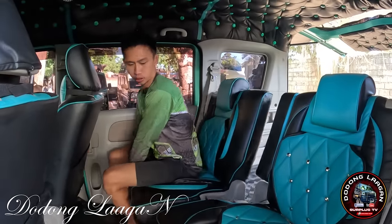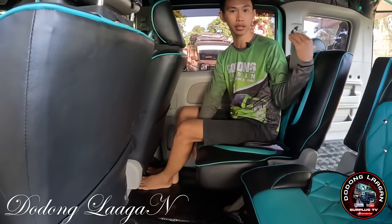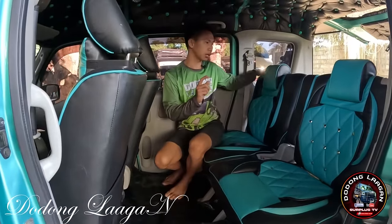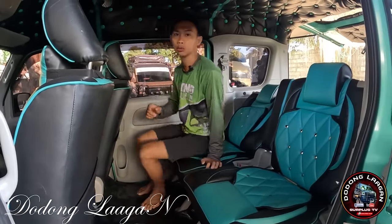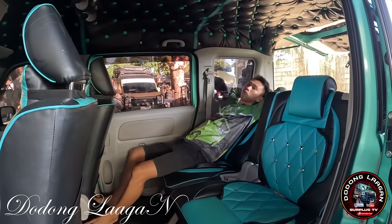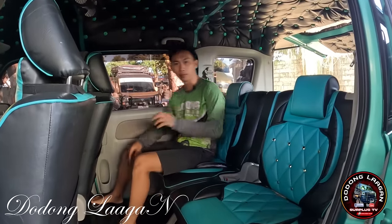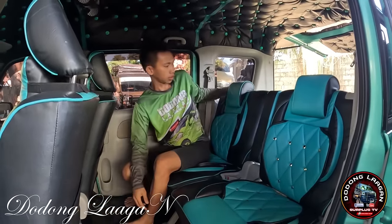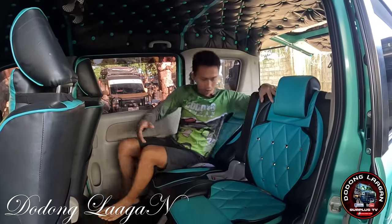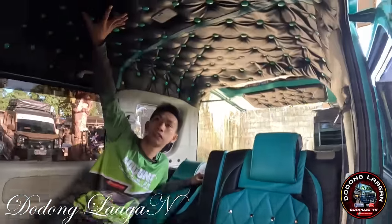Yung kagandahan nito mga kol is pwede natin yan i-move forward, ayan po yung pinakasagad para mas malaki yung space sa likuran. Pwede din natin yan i-recline yung mga upuan para mas comfortably po tayo pag-upo dito sa likuran. Mas feel VIP yung ating mga pasahero dito sa likuran mga kol. Kung gusto natin na nakahiga, pwede po yan sa ating unit. Yung seat cover natin na design mga kol yan po yung VIP concept. Yung ceiling din natin is naka VIP concept.